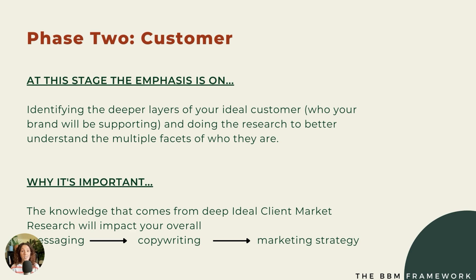Phase two is knowing your customer. This involves identifying the deeper layers of your ideal customer — who your brand is going to support — and doing the research to better understand the multiple facets of who they are. The knowledge that comes from deep ideal client market research will impact your messaging, your copywriting, and your overall marketing strategy. It allows you to build a better connection with your ideal customer and create copy that converts. Once we understand your story, we start to think about who you want to work with and who your brand is ultimately for.